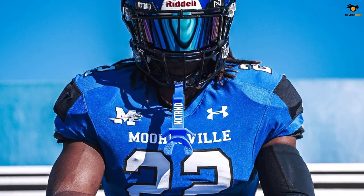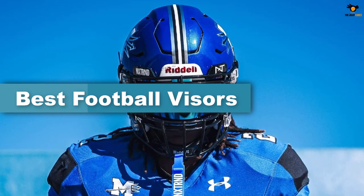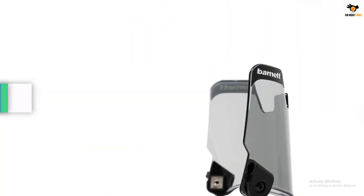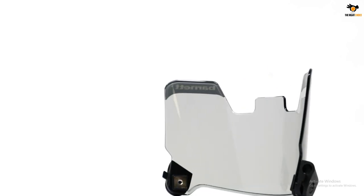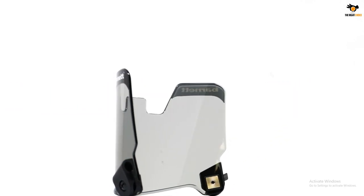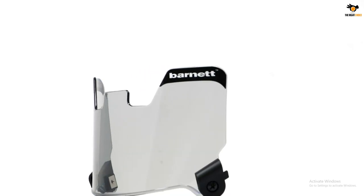Hey guys, in this video we're going to be checking out the top 5 best football visors available on the market for their true quality. I tried to make the list based on their popularity, quality, price, durability, user opinions, and more. If you need more information about these products, please check the link in the description section below, and don't forget to subscribe to our channel to get future reviews. Okay, let's dive into the video.